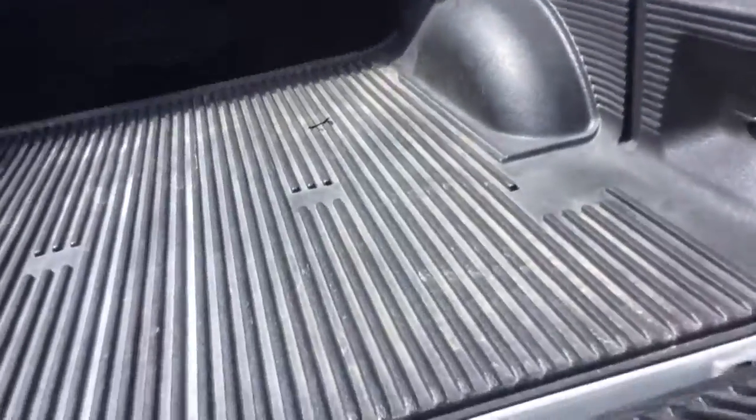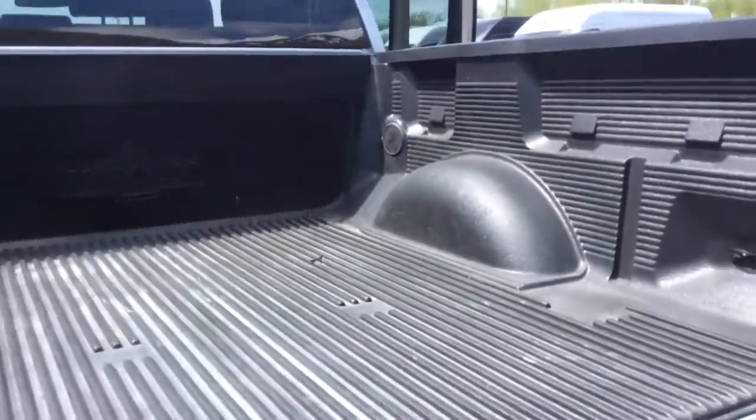To answer your question, yes, it does have a plastic bed liner — the Pinda liner. Really, really nice truck.